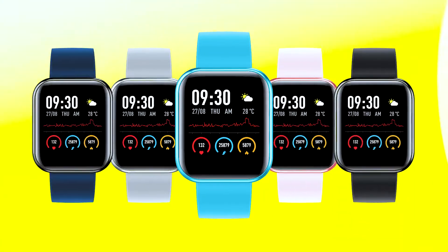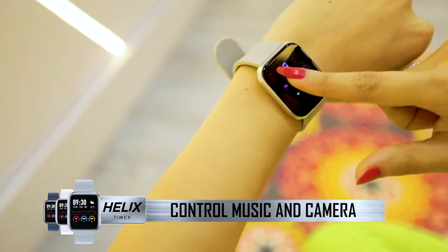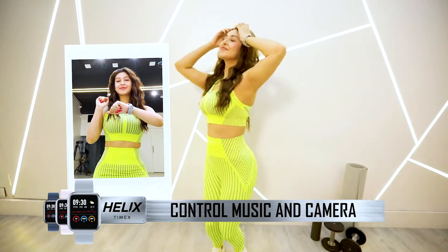It comes in five vibrant color variants with a strap change option too. You can also control your music and camera with the smartwatch and get your groove going anywhere. The smartwatch keeps you connected and fit in style — truly the best of both worlds.